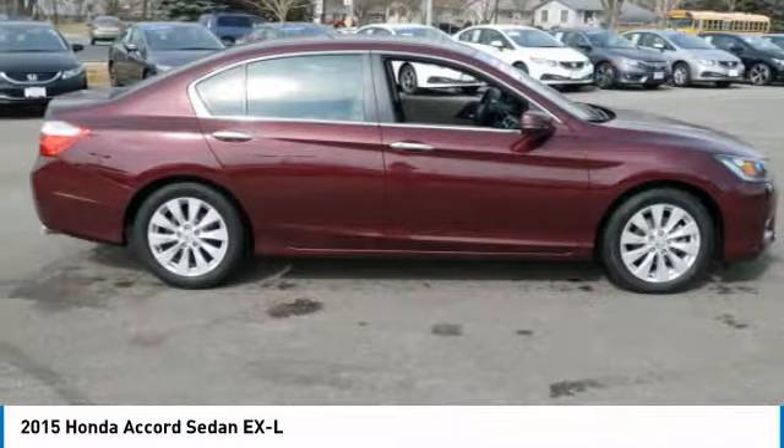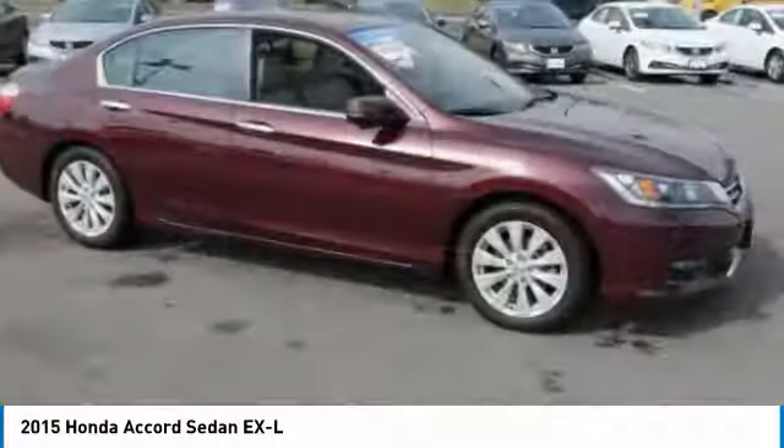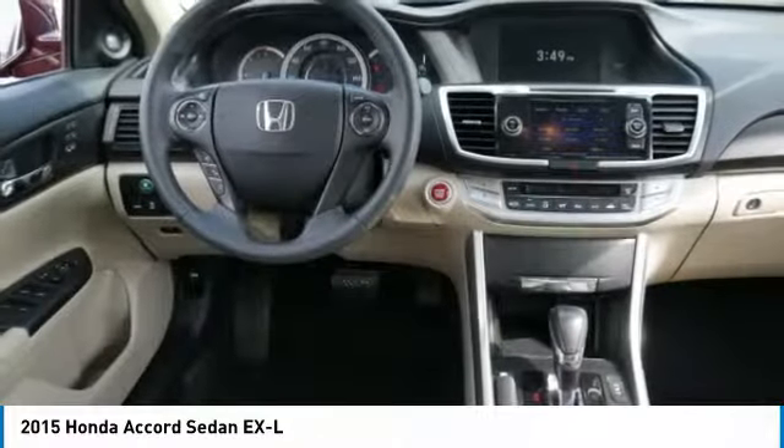aluminum wheels, climate control automatic, AM FM stereo radio. Take this vehicle for a spin and see why so many shoppers are now proud owners.